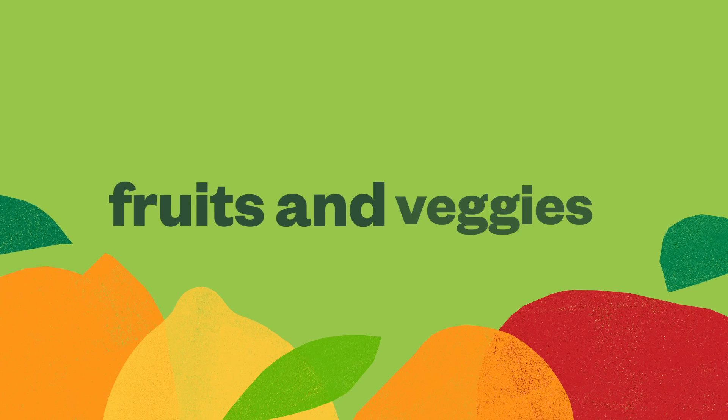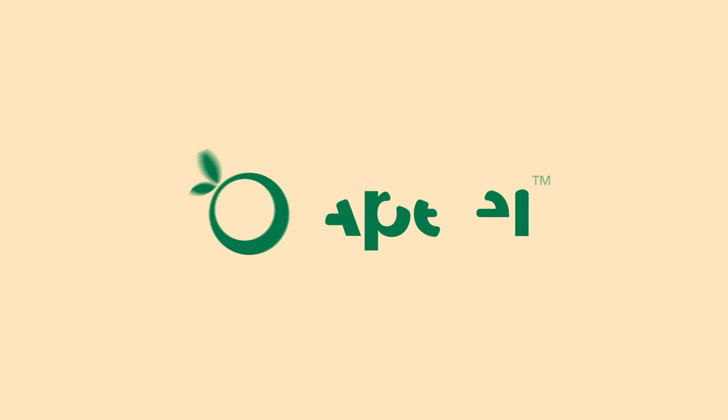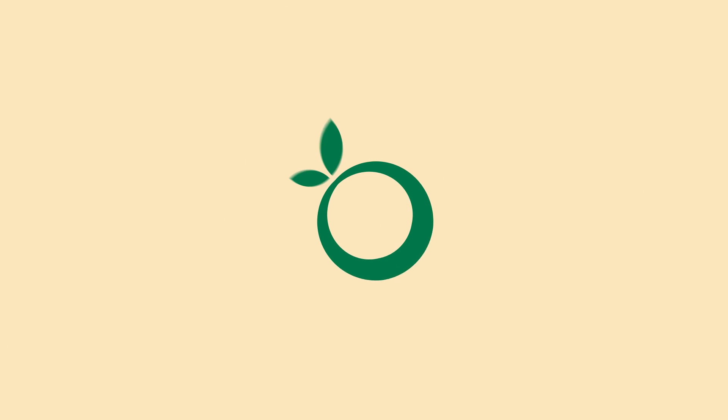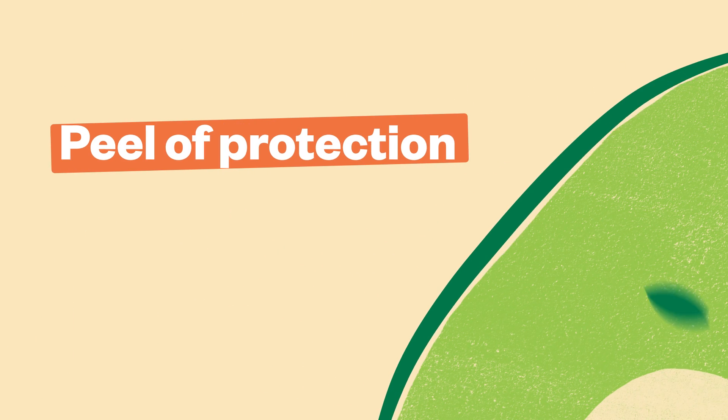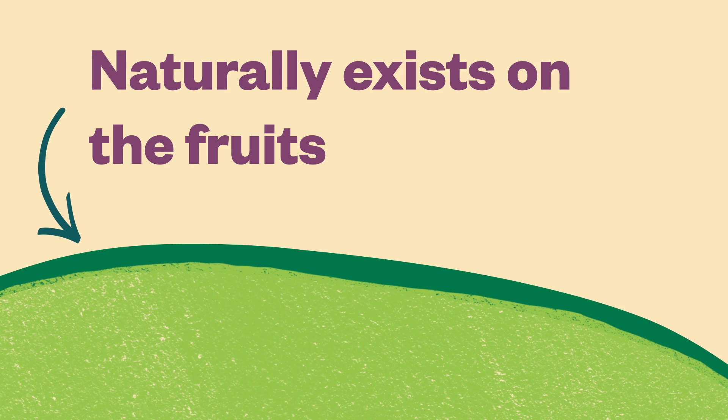We all love eating healthy fruits and veggies, but sometimes they go bad too fast. That's why we made a Peel. The best way to think of a Peel is that it's an extra layer of protection made by adding another layer of what naturally exists on the fruits and veggies already.